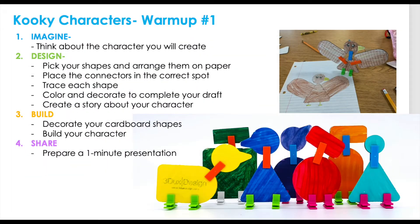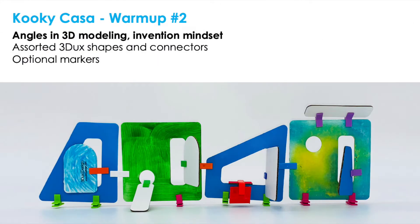We often recommend you get started with our warm-up activities. For your youngest learners, the Kuki Character activity gets kids used to using the 3Ducks connectors with cardboard and is also great for teaching them basic geometry. The Kuki Casa activity is perfect for helping students learn their basic angle skills and how they are used in 3D structures.